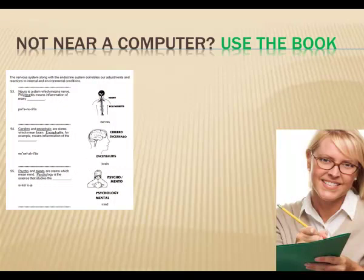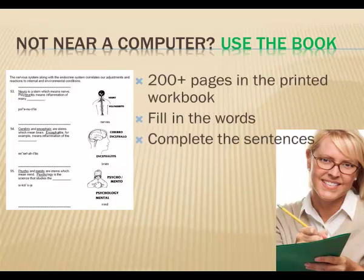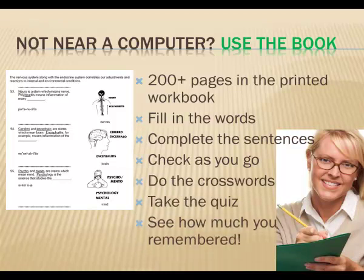When you don't have access to a computer, you can use the book. The 200-page workbook allows you to fill in the blanks with a pencil, complete the sentences, and check as you go to see how well you're doing. You can do crosswords, take quizzes, and work through it over lunch, on the train, or whenever it's convenient.